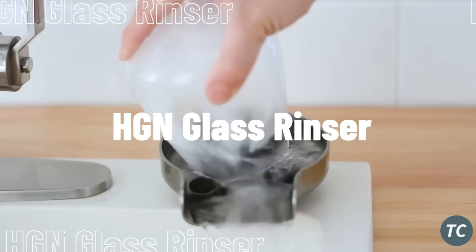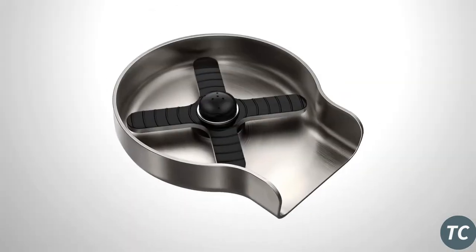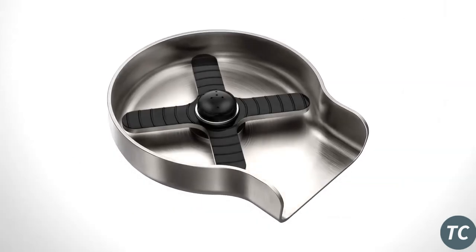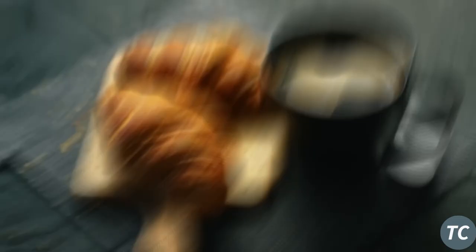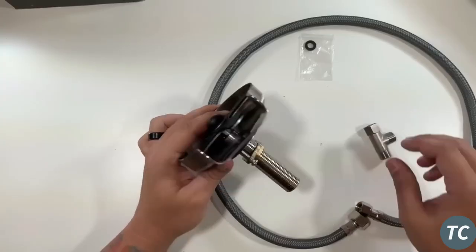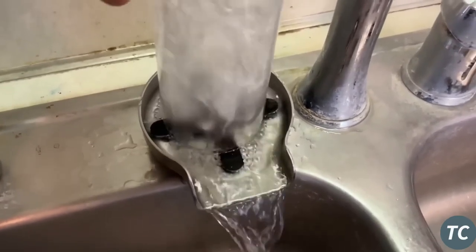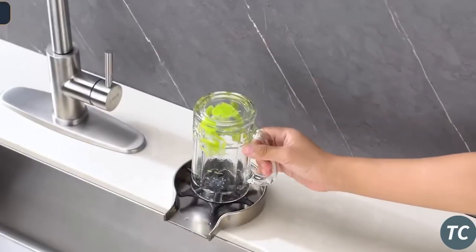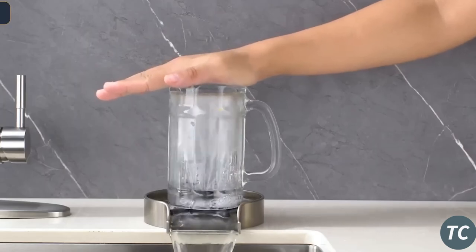The HGN Glass Rinser is a helper for your kitchen — it makes it easy to clean glasses, cups, bottles, and other items. The price starts at $57, and considering that people all over the world drink more than 2 billion cups of coffee every day, it will come in handy everywhere, at home or at work. This device is made of stainless steel and delivers up to 2.6 gallons of water per minute. It's easy to install.